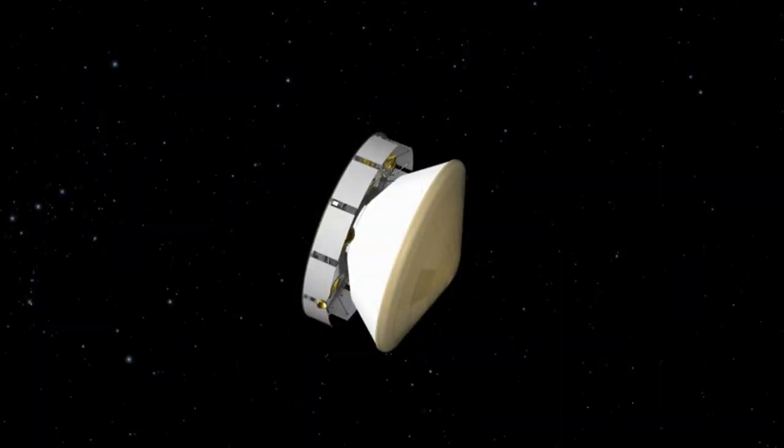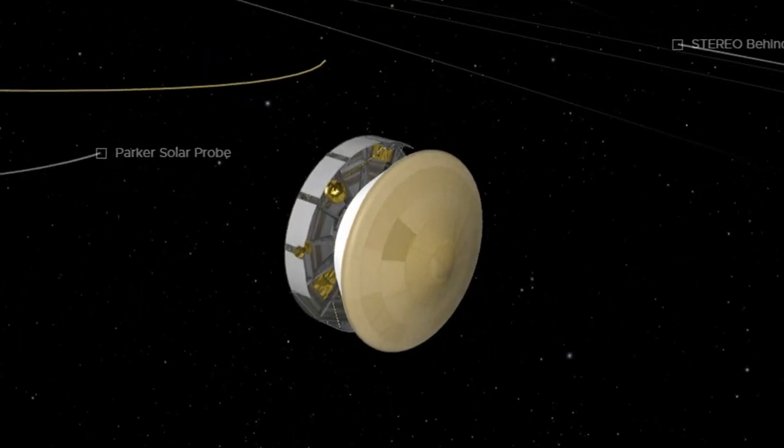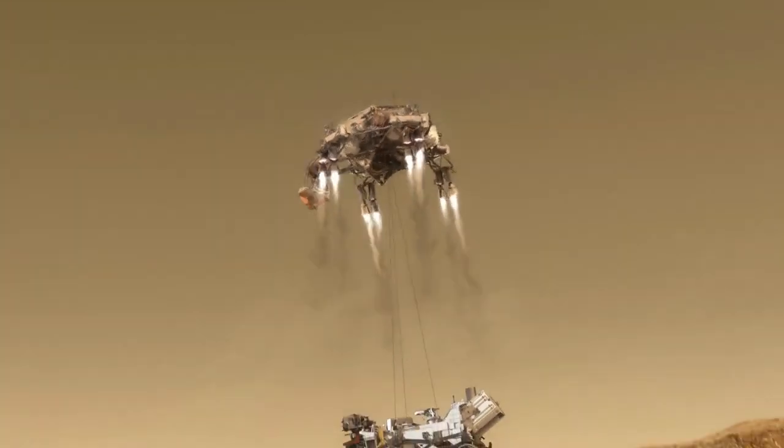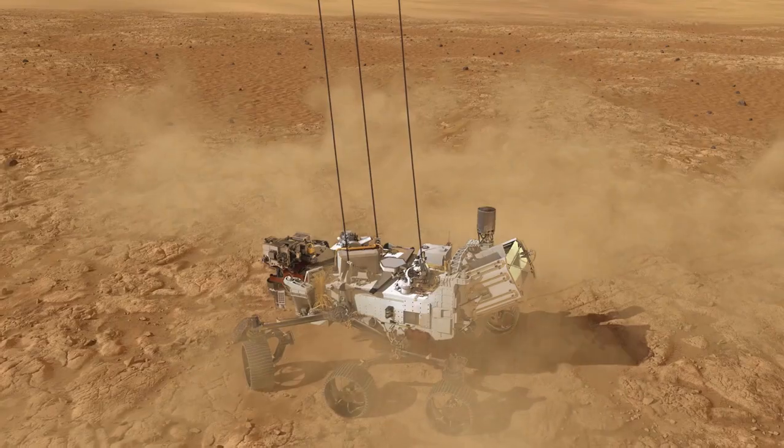After traveling through space for seven months, covering a distance of nearly 300 million miles, the Perseverance rover, along with the Mars Helicopter Ingenuity, are scheduled to land in Jezero Crater on February 18, 2021.